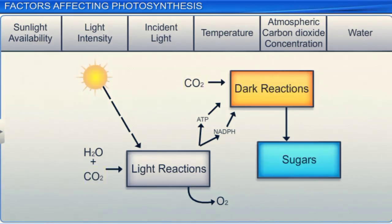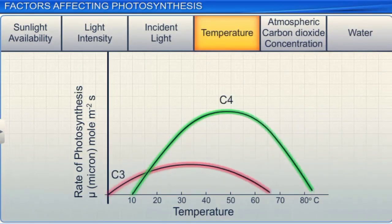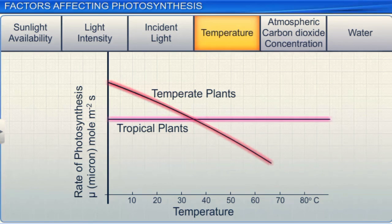Apart from light and CO2 concentration, the rate of photosynthesis is also affected by temperature. In fact, temperature has a major influence on both light and dark reactions. Temperature also affects C3 and C4 plants differently. When C4 plants, whose optimum temperature is 35 degrees Celsius, are subjected to higher temperatures, they register a greater increase in the rate of photosynthesis than their C3 counterparts, whose optimum temperature is 25 degrees Celsius. Similarly, the rate of photosynthesis of tropical plants remains unaffected by higher temperatures, whereas an increase in temperature causes a decrease in the photosynthetic rate of temperate plants, as they have a lower optimum temperature than tropical plants.